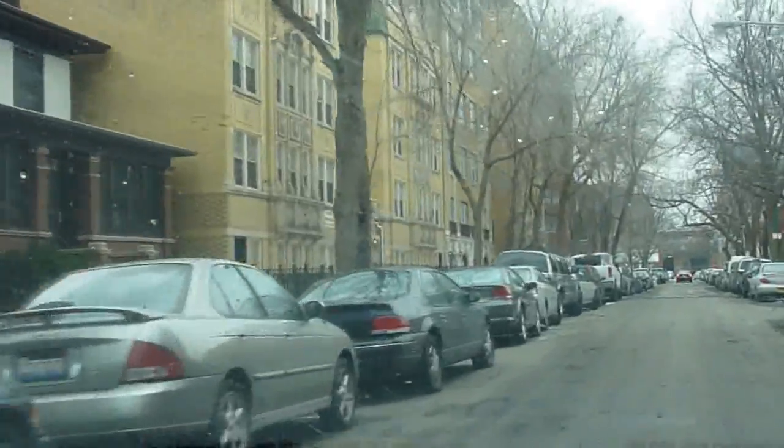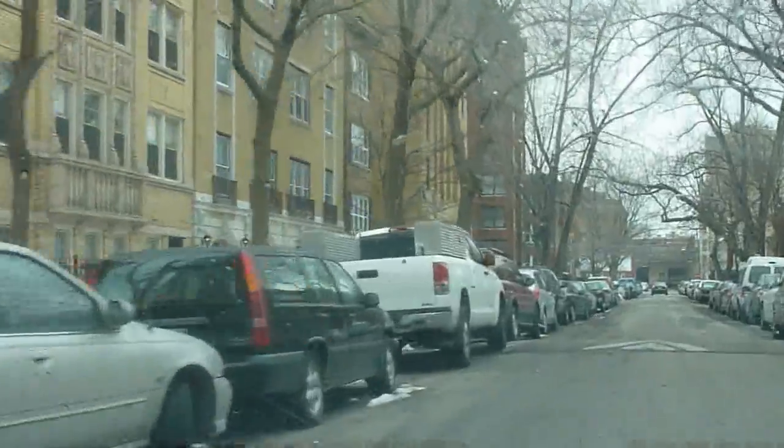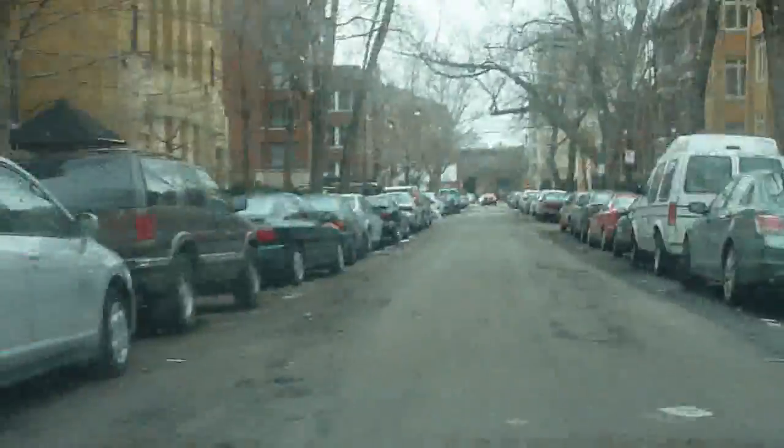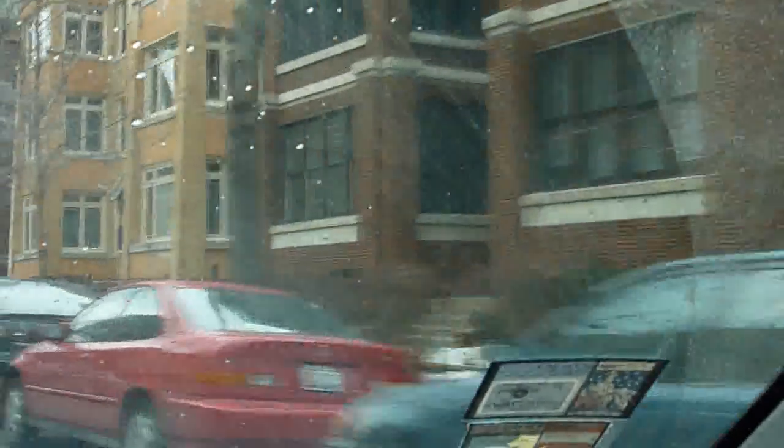You can see some of the variety of building types that are here — a lot of older apartment buildings, perhaps some six-flats over here on the northern side of the street.